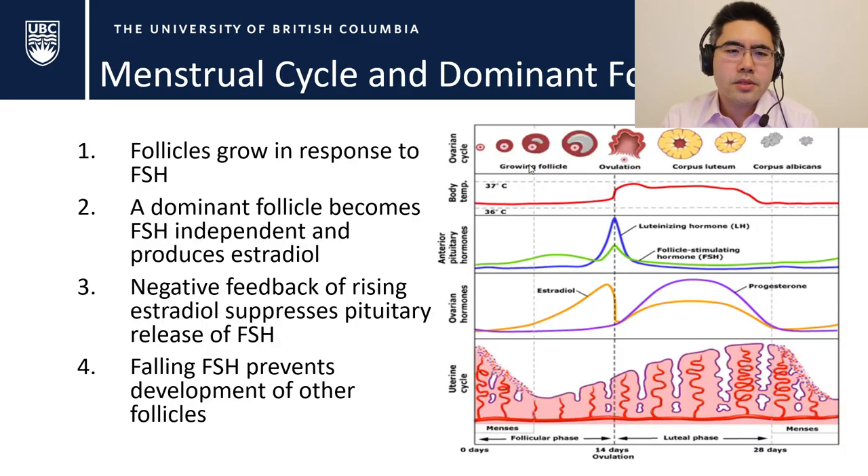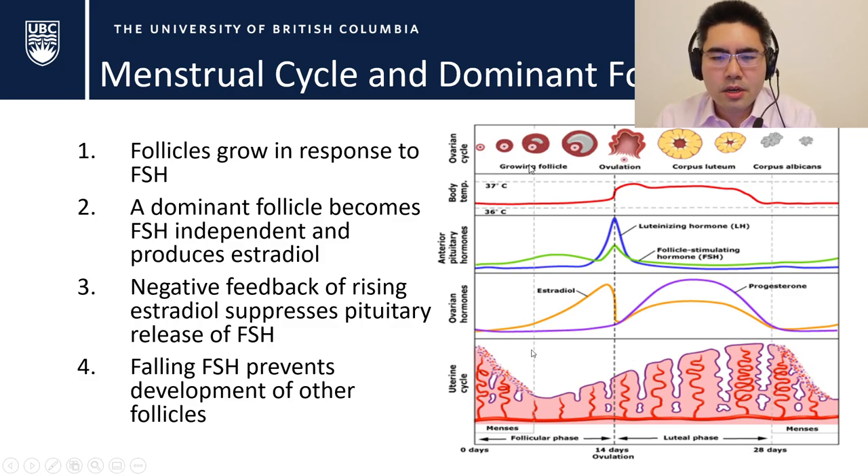Here's why — this goes back to the menstrual cycle. At day zero, follicles start growing in response to follicle-stimulating hormone (FSH). Eventually one dominant follicle is selected, which becomes independent of FSH and starts producing estradiol. Rising estradiol provides negative feedback, suppressing FSH release, which kills off all other follicles while the dominant one continues to grow. This is why for the most part we only have singleton pregnancies — remarkable, given that at birth there are over a million follicles in the ovaries.